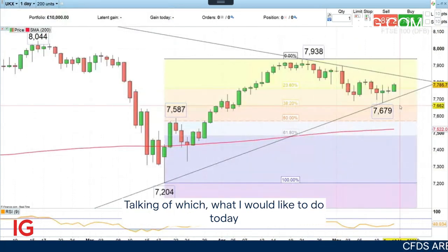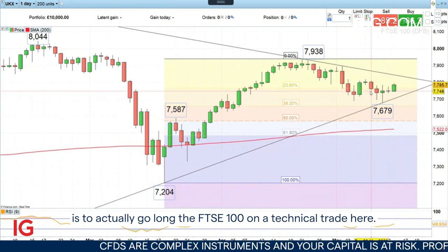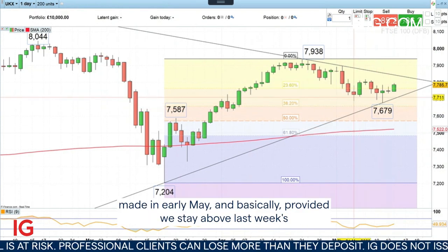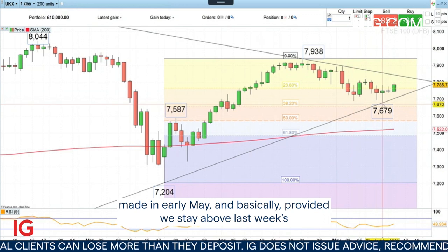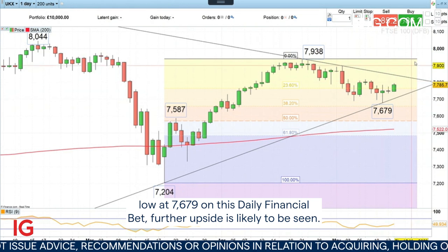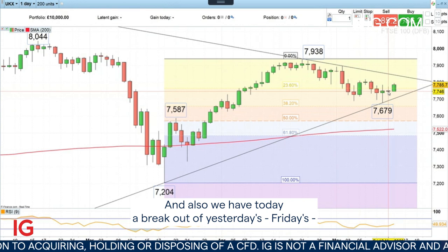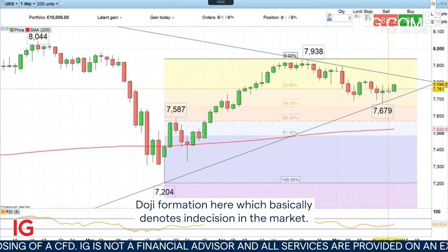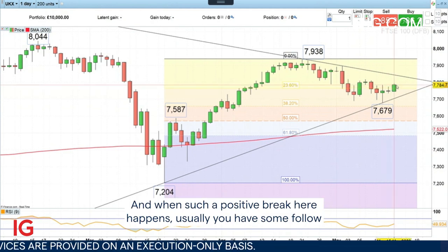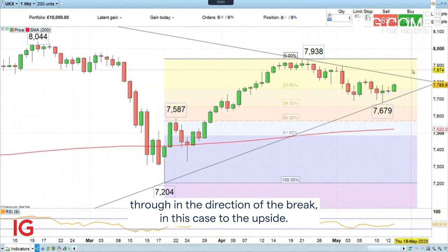What I would like to do today is to go long the FTSE 100 on a technical trade. The reason is that last week we tested the previous week's low made in early May, and basically provided we stay above last week's low at 7,679 on this daily chart, further upside is likely to be seen. Also, we have today a breakout of Friday's doji formation, which basically denotes indecision in the market, and when such a positive break happens usually you have some follow-through in the direction of the break — in this case to the upside.